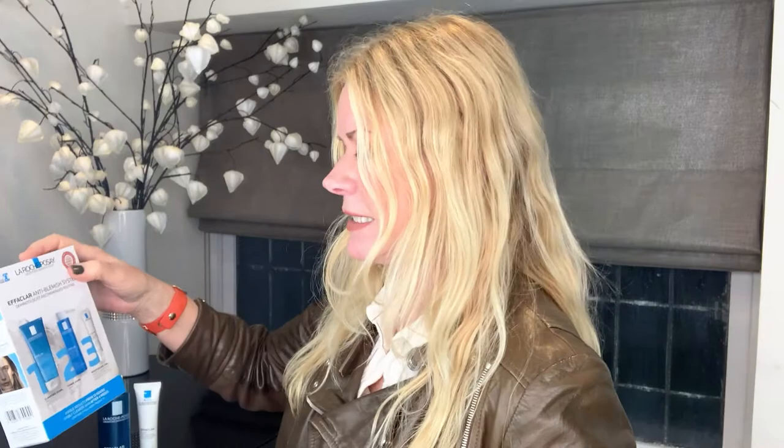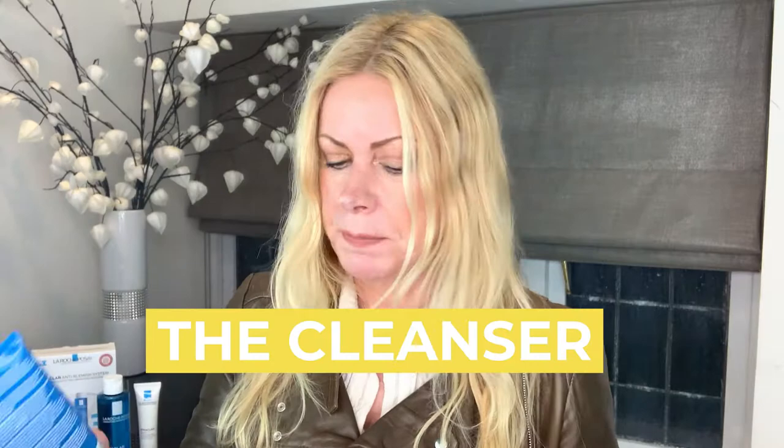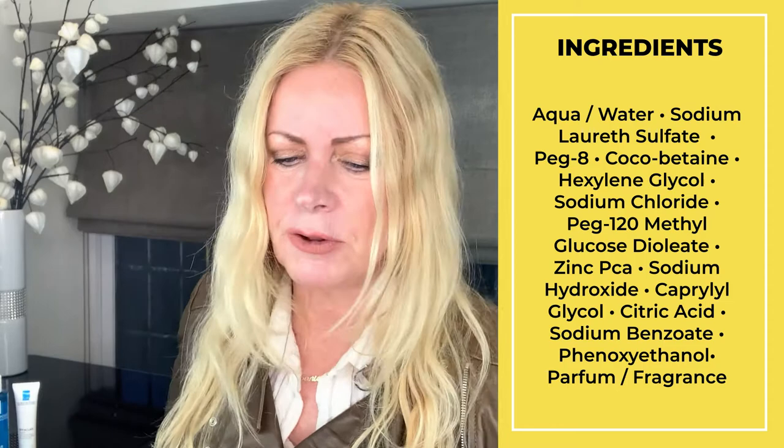The first product is the purifying foaming cleanser, for oily sensitive skin. I love how they put that little word 'sensitive' in there to make you think this sounds good. Looking at the ingredient list: the first ingredient is water, the second is sodium lauryl sulfate which is a soap, then a cleansing agent derived from coconut — that's fine.